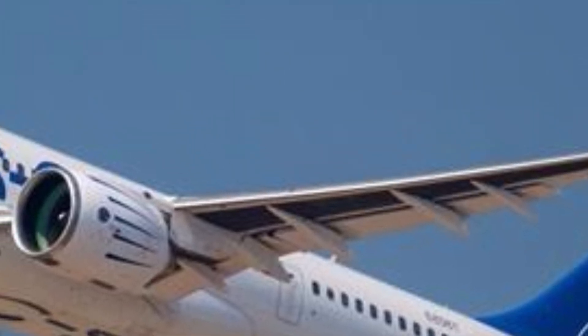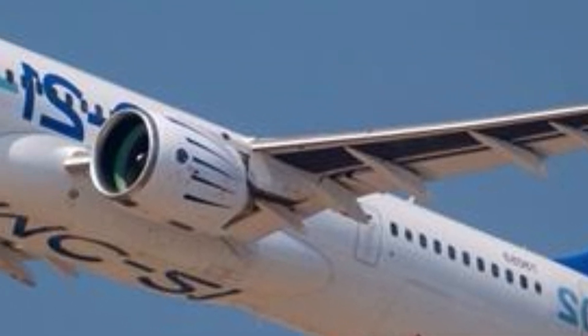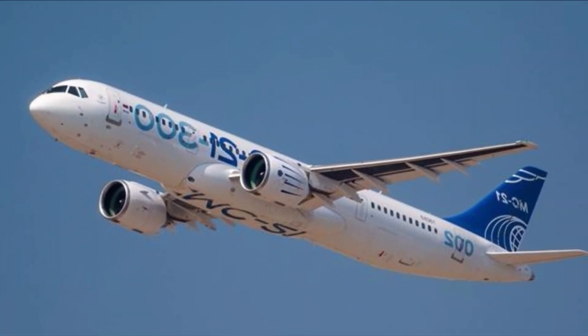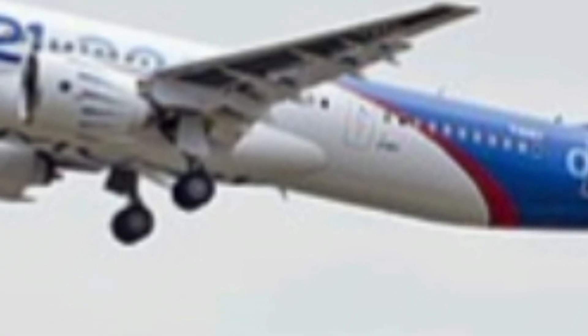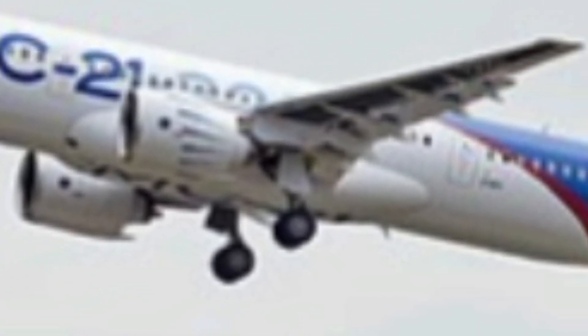The MC-21-300 symbolizes a new era in Russian civil aviation, merging elegant design with powerful performance and modern technology. It reflects a clear message that Russia is ready to compete on an international level with aircraft that meet the highest global standards. Every aspect, from its advanced aerodynamics to its passenger-focused interior, shows that this jet was designed for the future — a perfect blend of innovation, comfort, and efficiency created to deliver an exceptional flying experience for both passengers and operators.